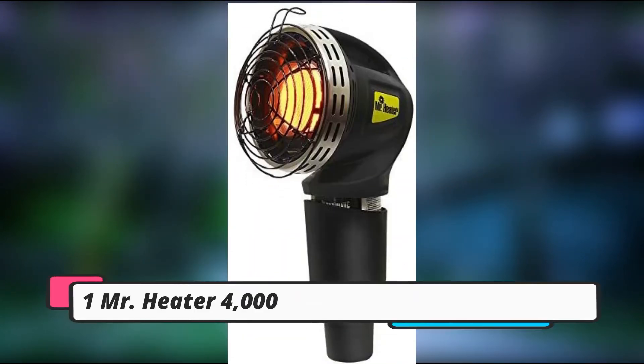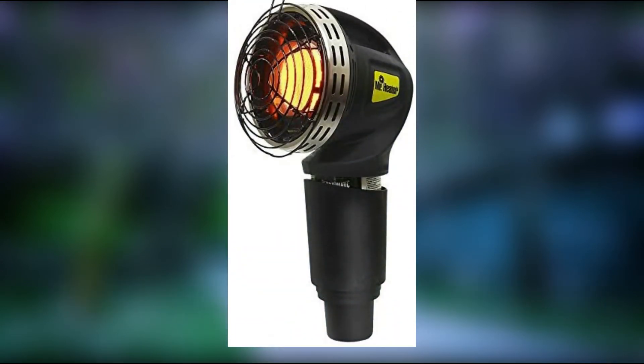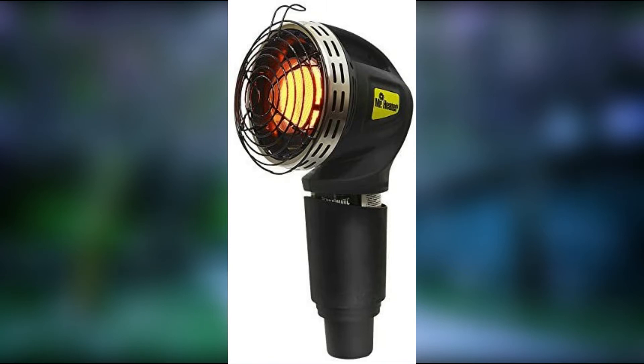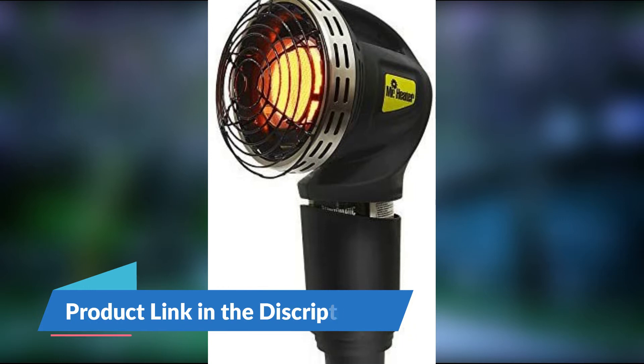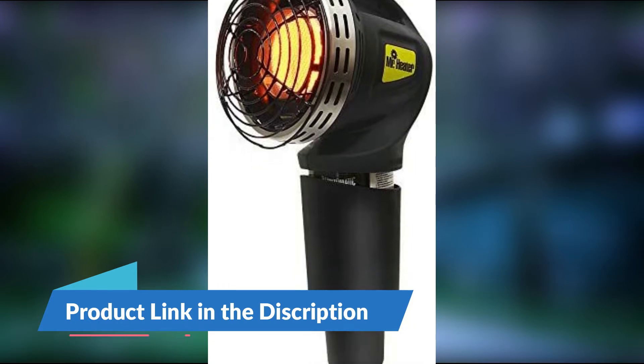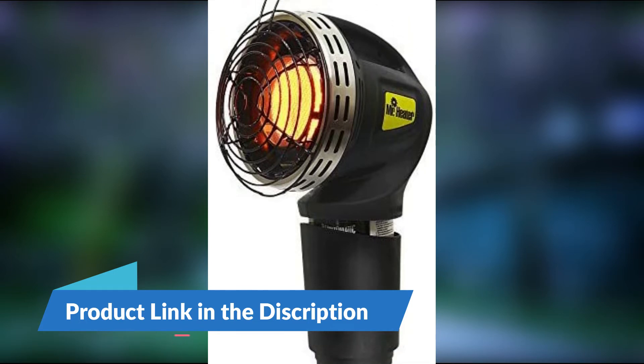Number 1: Mr. Heater 4000 BTU MH4GC Golf Cart Heater. This Mr. Heater model is our choice for the best golf cart heater for a variety of reasons. These include a high-quality windscreen, a tip-over safety switch, and an oxygen depletion sensor that protects you from problems while on the golf course.